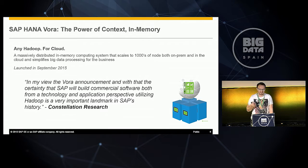The press is happy as well. Constellation Research quoted: 'In my view, the Vora announcement — and with that the certainty that SAP will build commercial software, both from a technology and application perspective, utilizing Hadoop — is a very important landmark in SAP's history.'